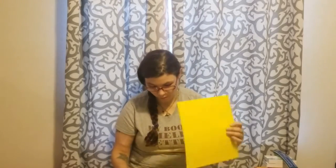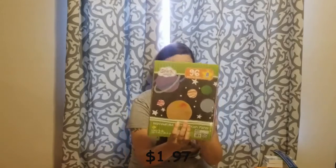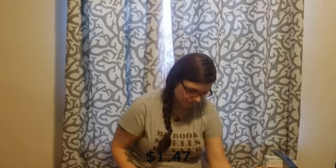I bought some folders — one, two, three, four, five. They only had yellow and purple, so I got three yellow and two purple. Some construction paper — there's 96 sheets, eight colors in it. And then I bought this pink binder for me for my recipe binder. Mom has to have something every once in a while, right?